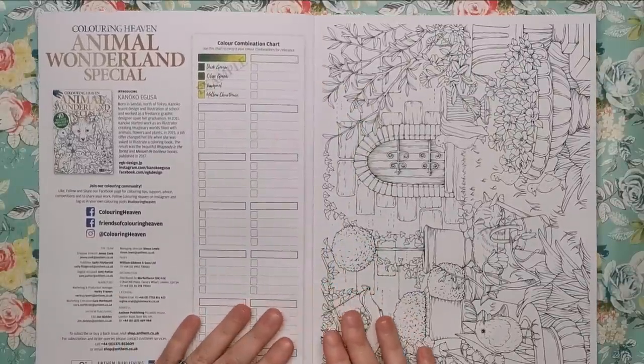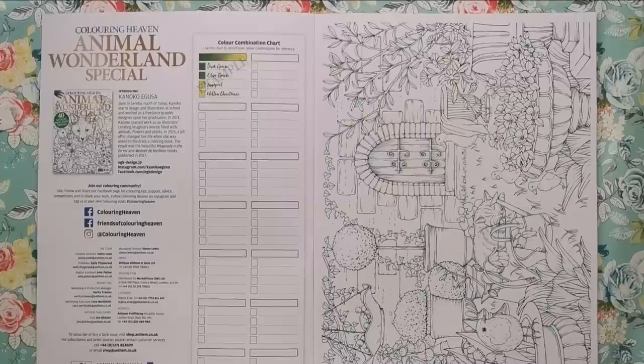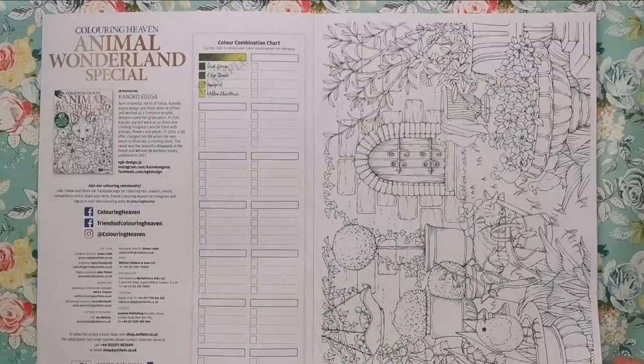Opening up, as usual we have our colour combination charts. There's a little bit of information about Kanoko — she was born just north of Tokyo, learnt design and illustration at school, and worked as a freelance graphic designer after graduation. In 2011 she started work as an illustrator creating imaginary worlds filled with animals, flowers and plants. In 2015 a job offer changed her life when she was asked to illustrate a colouring book, resulting in The Beautiful Rhapsody in the Forest and Menwe de Bonheur, published in 2017.